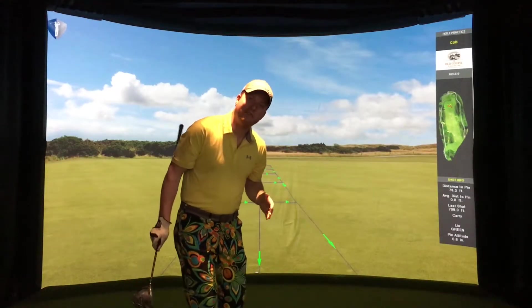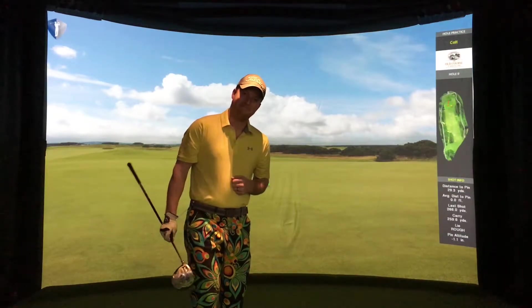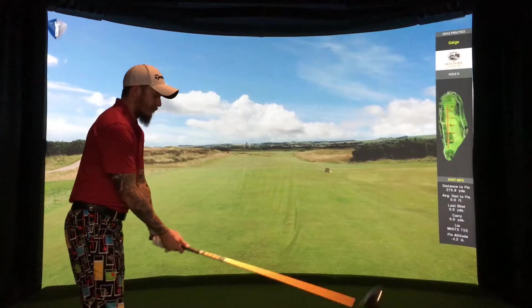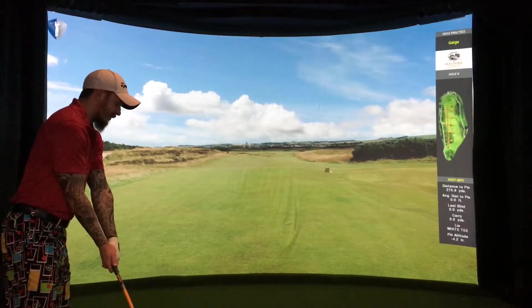About 68 feet is going to be the number to beat for Gage. He's got his three swings coming up next. Colt had 68 feet left to the pin — now it's my turn to see if I can make something happen and keep my lead up.